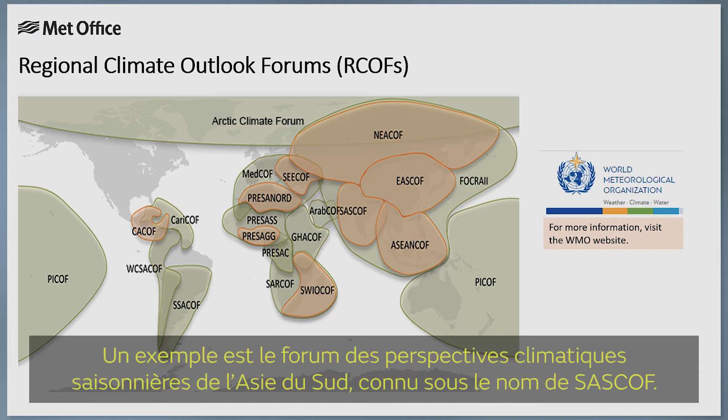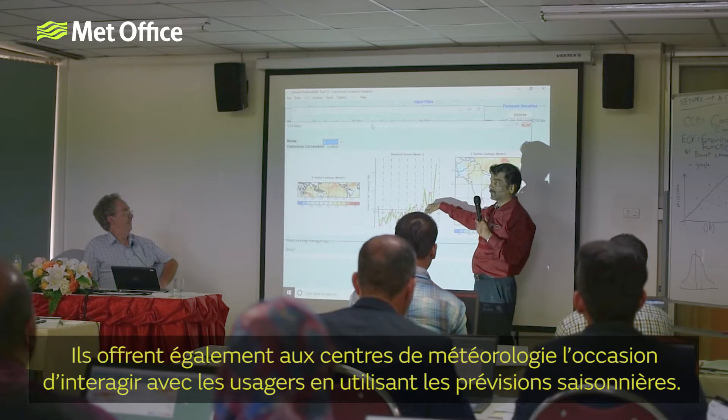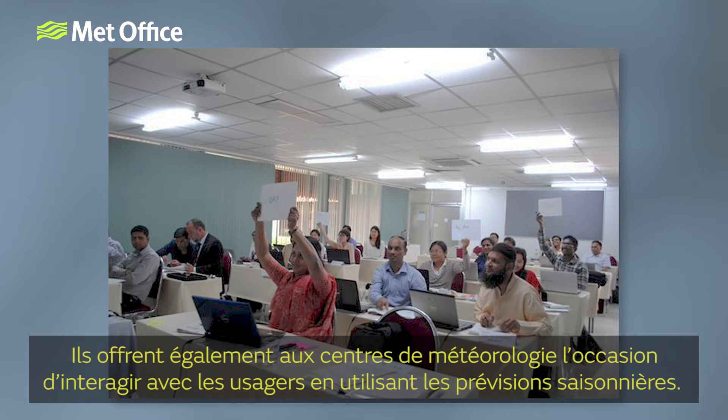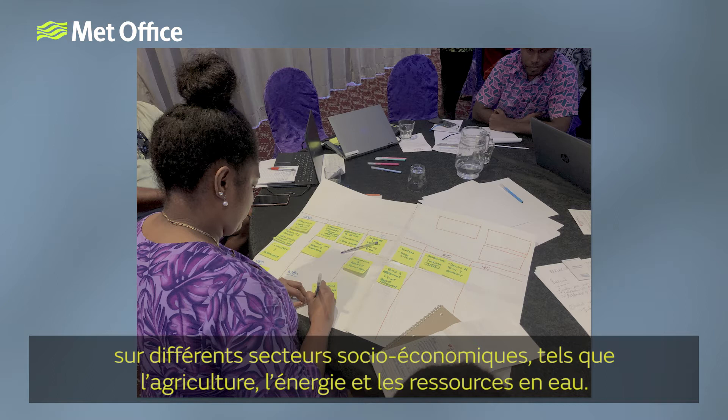An example is the South Asian Seasonal Climate Outlook Forum known as SASCOF. As well as producing the regional seasonal forecast, ARCOFs often have training and capacity building workshops for meteorologists in the region. They also provide an opportunity for forecast providers to interact with decision makers using the seasonal forecasts. Sharing information helps the forecast providers understand the implications of the seasonal outlooks on different socio-economic sectors, such as agriculture, energy and water resources.